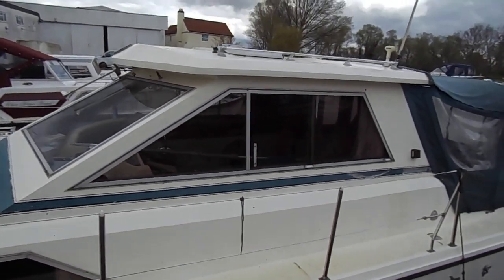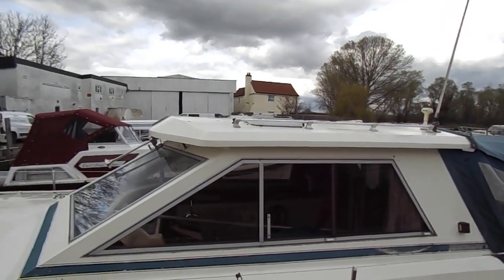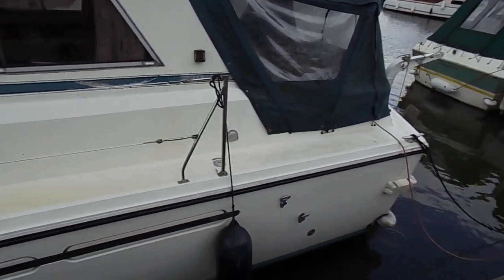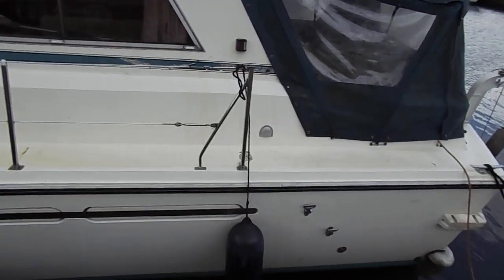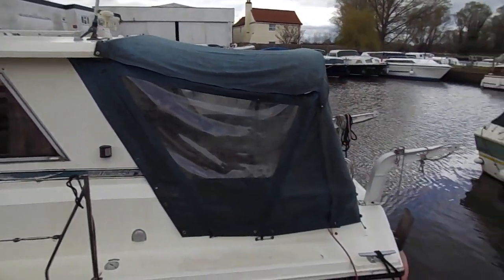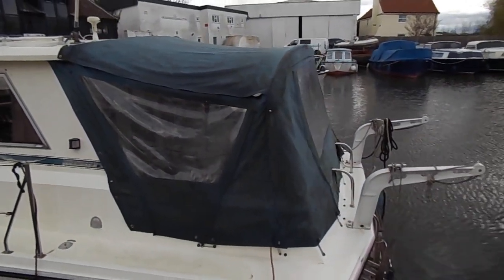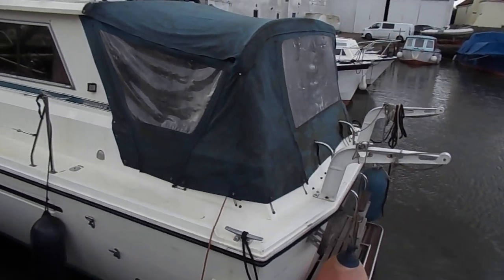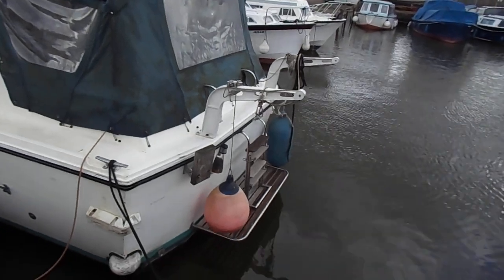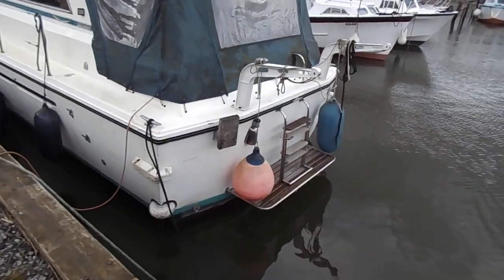There are twin skylights above on the coach roof. Moving along the port side at the moment — green canopy, could do with a bit of a clean, but that's what it's like at this time of year. The boat does have davits so you can fix your dinghy, and round to the stern.